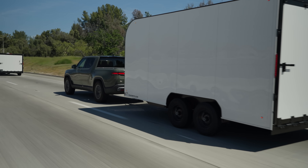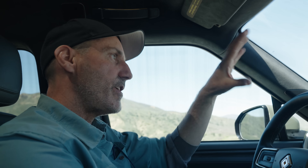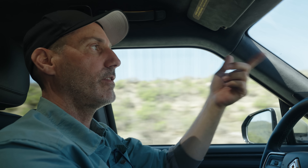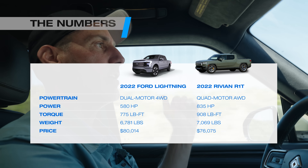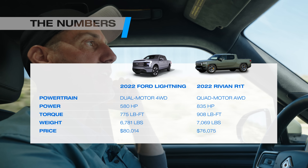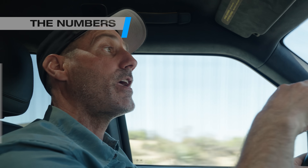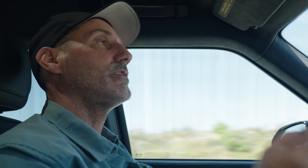The Rivian doesn't struggle at all. This truck in this entire segment is a standout with a ton of horsepower and a ton of torque — this has 800 horsepower compared to the Lightning's five-something — it doesn't really notice the trailer behind it. Once we finish climbing the grapevine we have a lot of downhill, and we have the regen set to high, so I'm curious to see how much we gain back by slowing going down the other side.